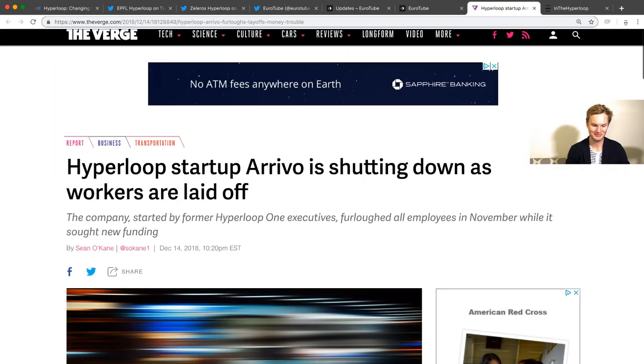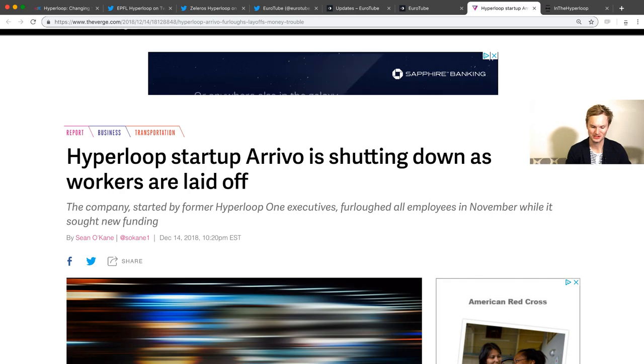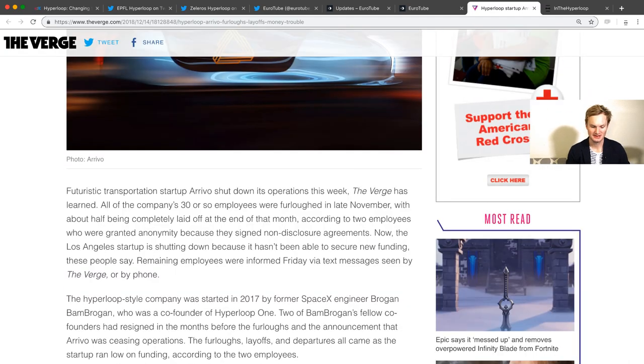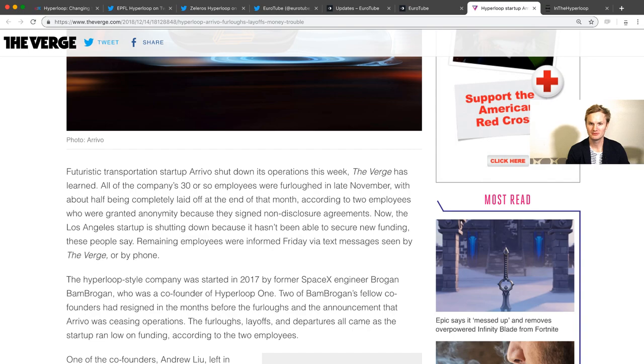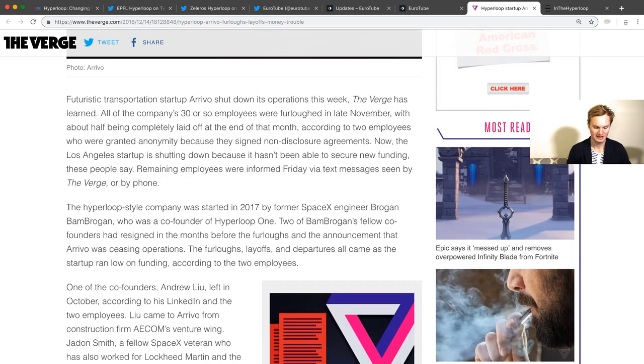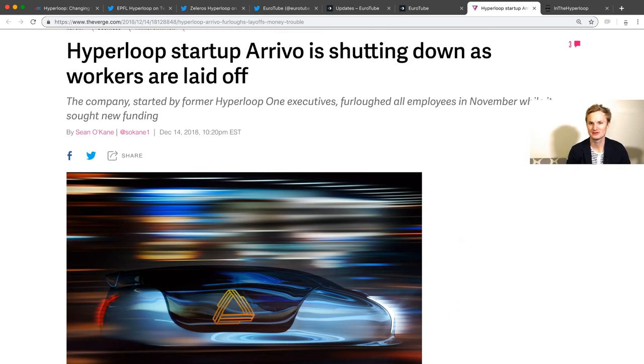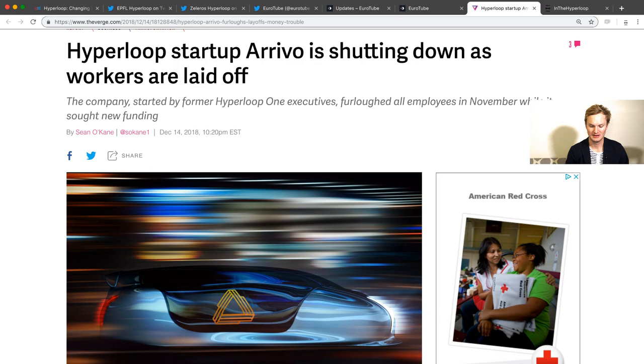The sad news for today: it appears that Hyperloop startup Hardt is shutting down as workers are laid off. It appears they were furloughed back in November. This is a great article you can read about in the notes. It's been a bumpy ride. We don't know any more details than this article, and this might be one of the first Hyperloop companies taking a prolonged siesta. We'll continue to track this as more news comes out.